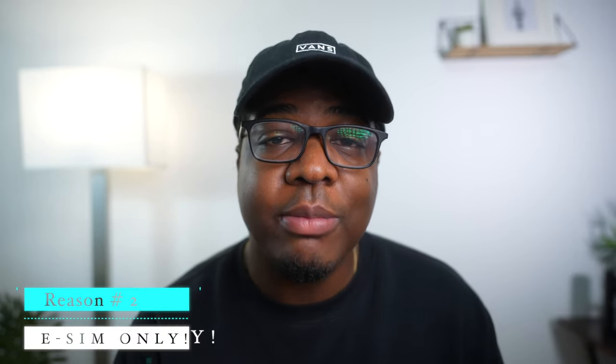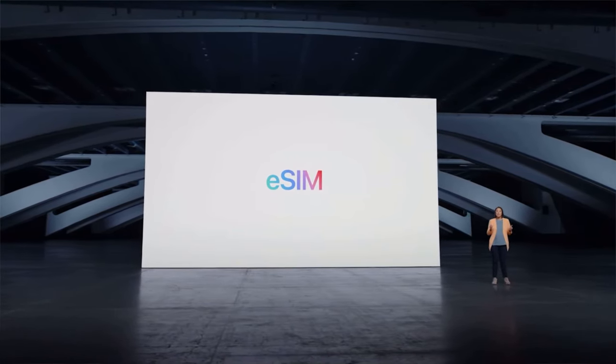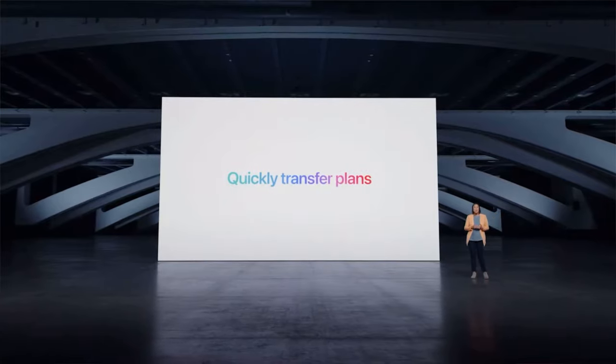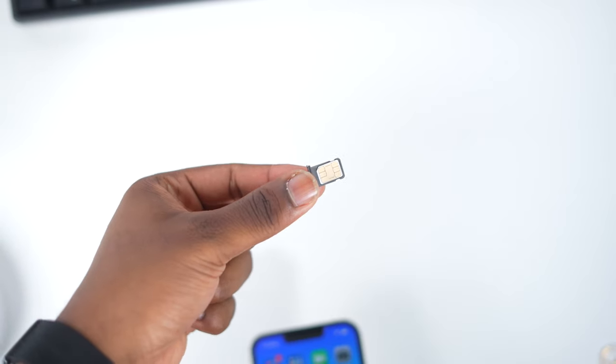Reason number two is no SIM card tray. A couple of months ago, I was with a small carrier here in Canada and they actually offered eSIM. I used it and it was great, but then it was time to port out and that kind of messed me up — I was on hold with customer service for hours. That's not going to happen if you have a physical SIM tray. Some people have carriers that don't even support eSIM. So if you live in the US and you need a SIM card tray, don't even pick up the 14 Pro.